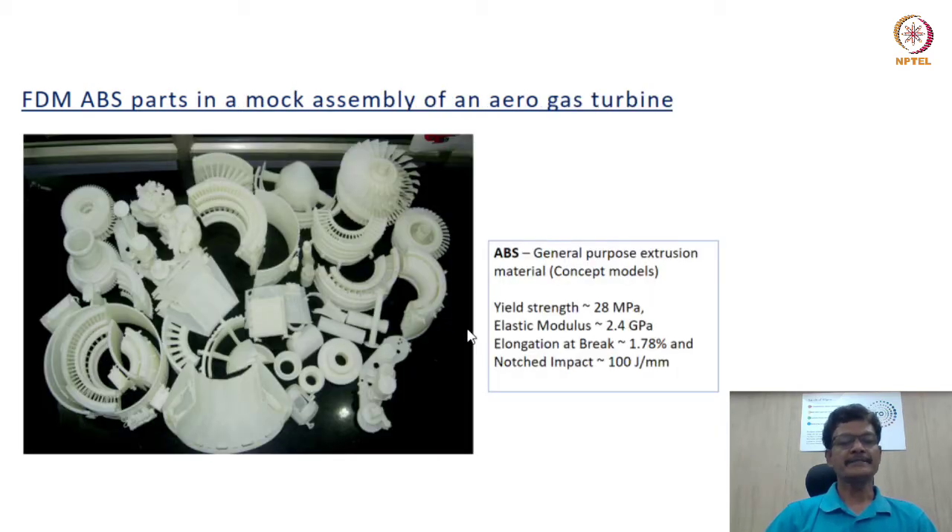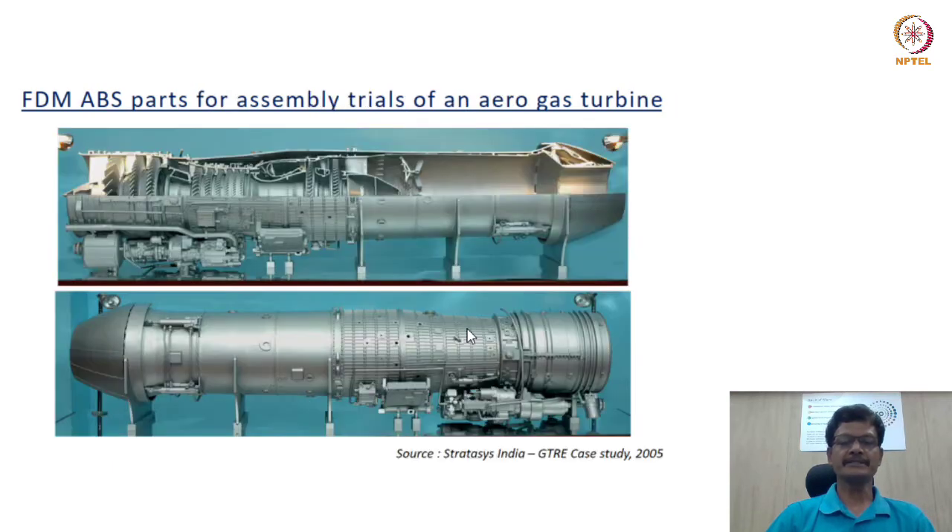There are many applications of this technology connected with assembly integration studies. The original material synonymous with extrusion technology is ABS — acrylonitrile butadiene styrene — an engineering plastic with adequate yield strength, good elongation at break, and adequate modulus. Many applications connected with design visualization and assembly trials are greatly facilitated by this workhorse material of extrusion technology.